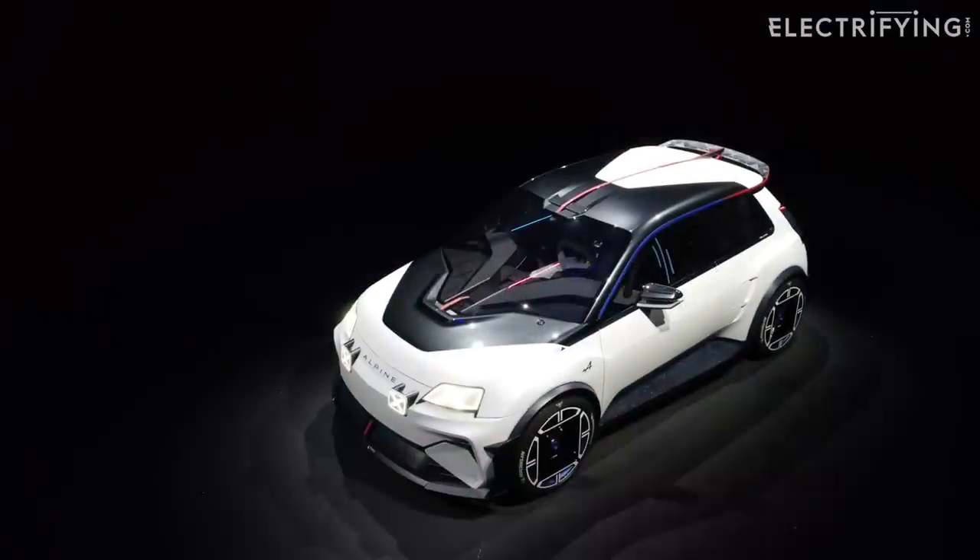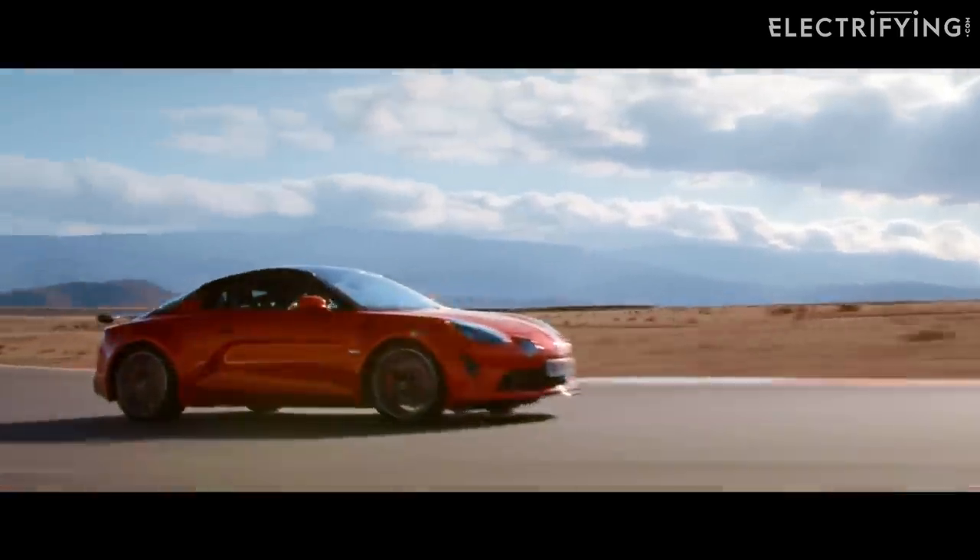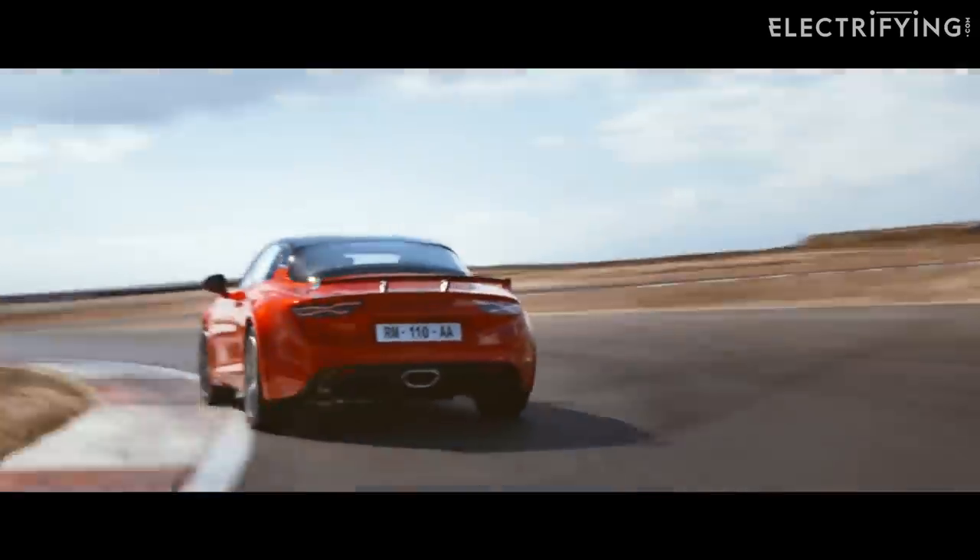In case you're not aware, Alpine is Renault's sporting sub-brand. You might know the name from Formula One, and you might be familiar with the rather lovely A110 road car.